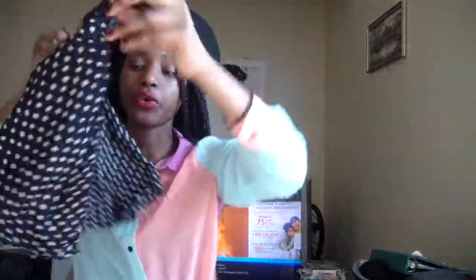Moving on to the vintage and thrift store section. Here's a skirt I bought two years ago that I've only worn once. I love the polka dots and the bow in the front. If you wear short skirts without built-in shorts, I suggest wearing shorts underneath to avoid a Marilyn Monroe moment with the wind. And here's another simple crop top that ties in the front.